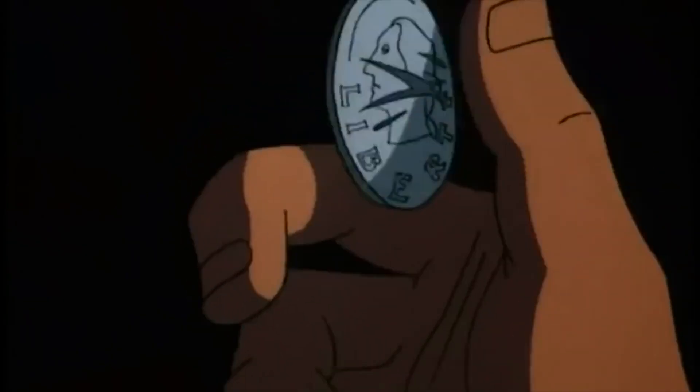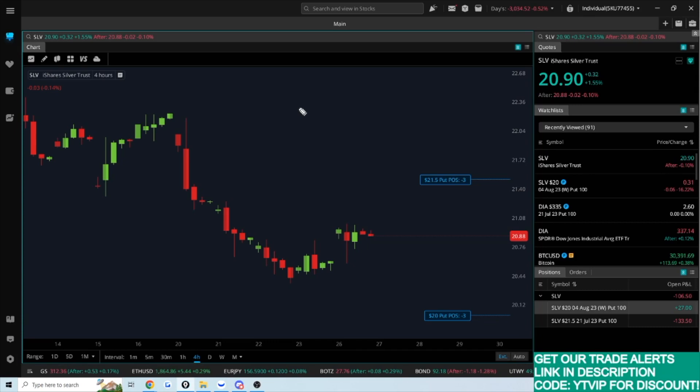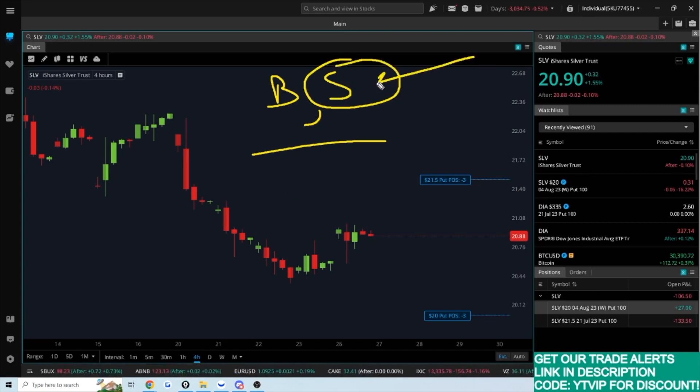There are two sides of options that many traders are familiar with. You can either buy or you can sell options. Both have their pros, both have their cons. I personally really like being on the sell side of options, essentially writing options to collect premium on things that I don't mind buying anyway.